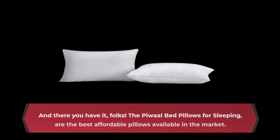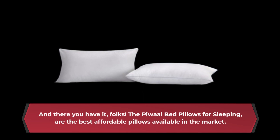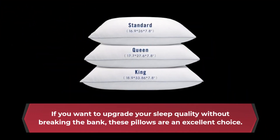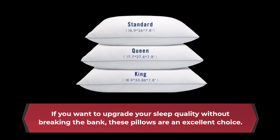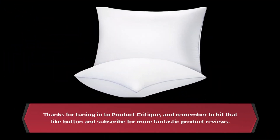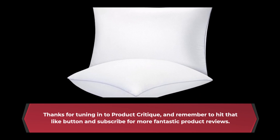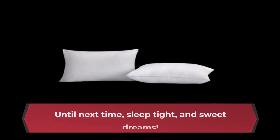And there you have it, folks. The P-Wall bed pillows for sleeping are the best affordable pillows available in the market. If you want to upgrade your sleep quality without breaking the bank, these pillows are an excellent choice. Thanks for tuning in to Product Critique, and remember to hit that like button and subscribe for more fantastic product reviews. Until next time, sleep tight, and sweet dreams.